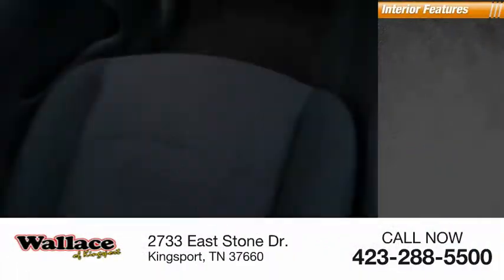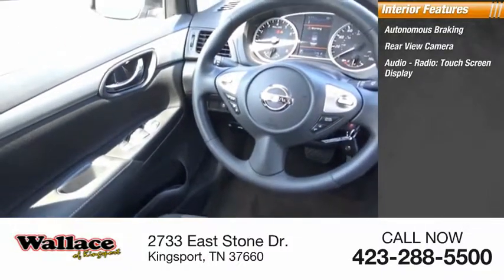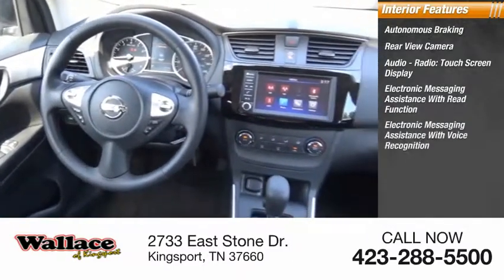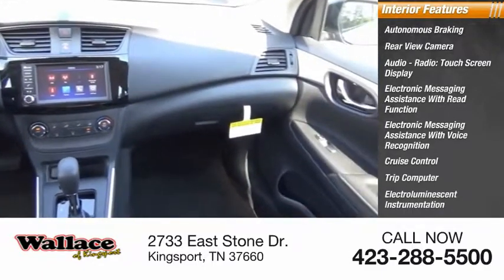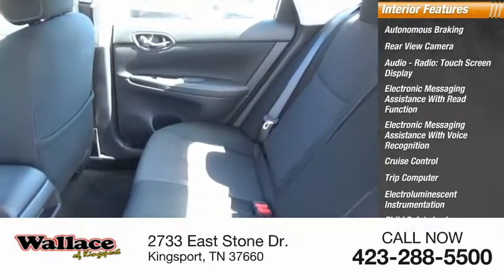Inside you'll find autonomous braking, rear view camera, audio radio, touchscreen display, electronic messaging assistance with read function, electronic messaging assistance with voice recognition, cruise control, trip computer, electro-illuminescent instrumentation, child safety locks, and multi-function display.